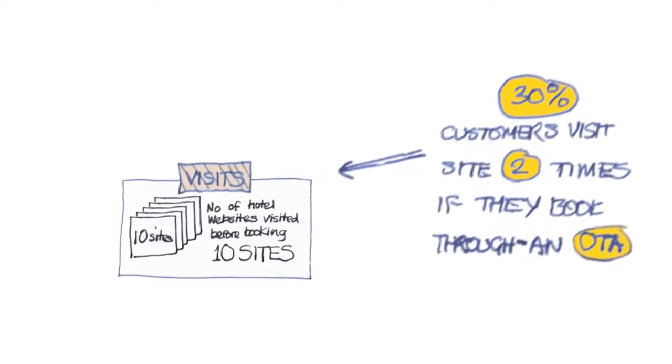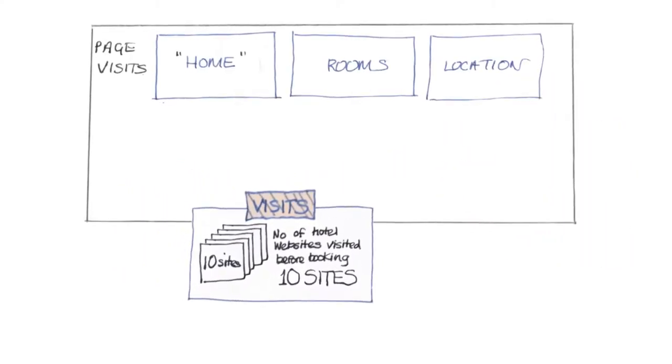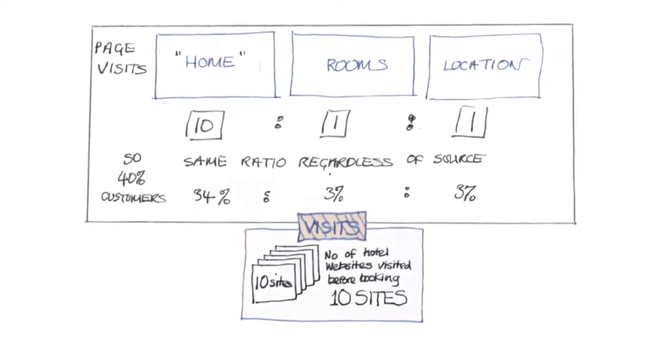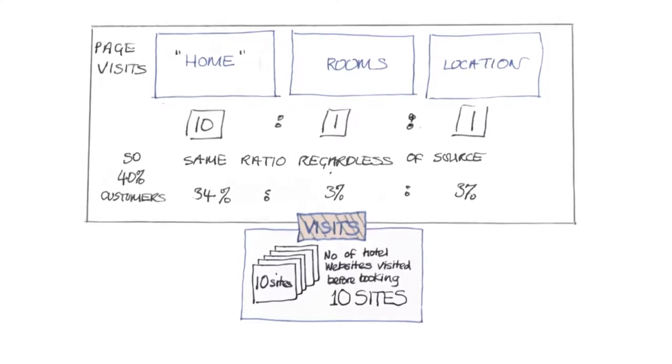Oddly, we mostly visit the home page, which is phenomenal when you think about it. We really only use the website homepage to give us a warm, fuzzy feeling that it's the sort of hotel we want. It's not good for the hotel and not good for you, so hotels must put their best pictures and virtual tours on the homepage — that is, if they have any sense.